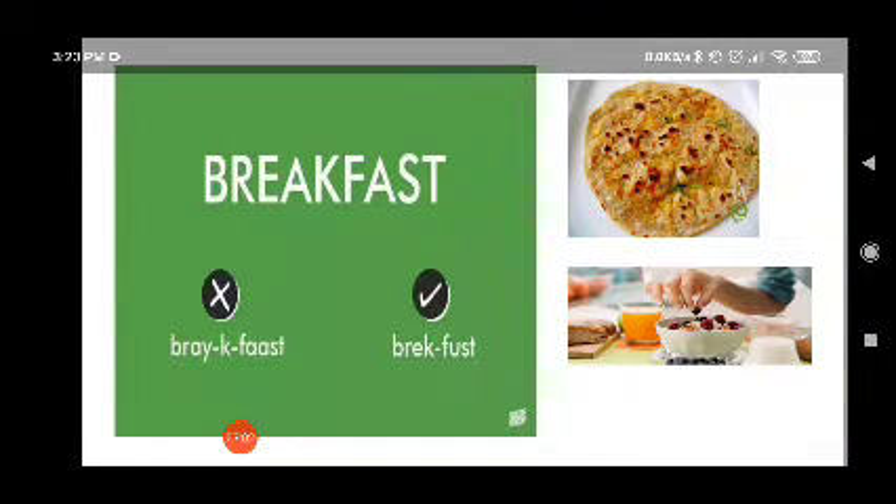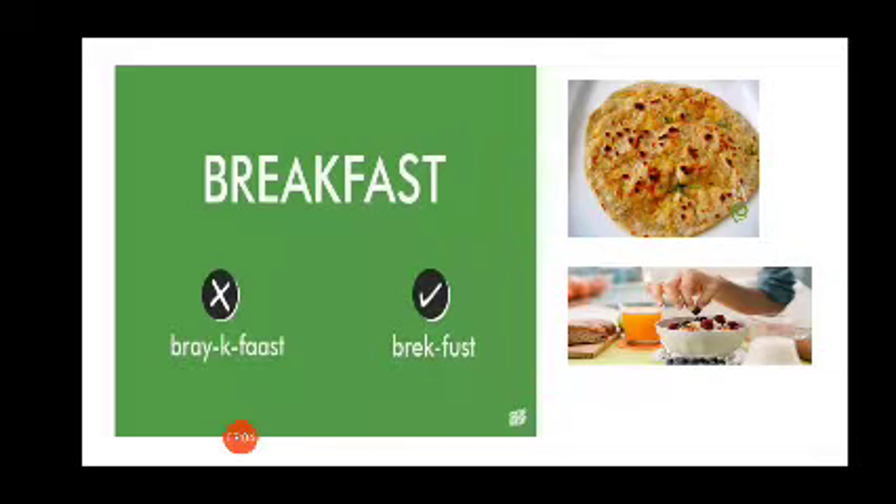How do we pronounce this word? Most of the time we say 'breakfast' or 'breakfast', but actually the correct pronunciation is 'breakfast'. It's not 'break-fast' or 'breakfast', it's 'breakfast'. Breakfast is the most important meal of the day. Breakfast.